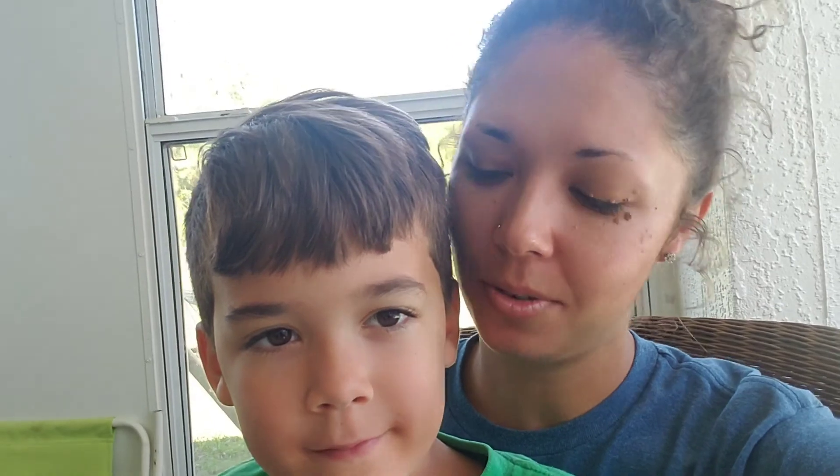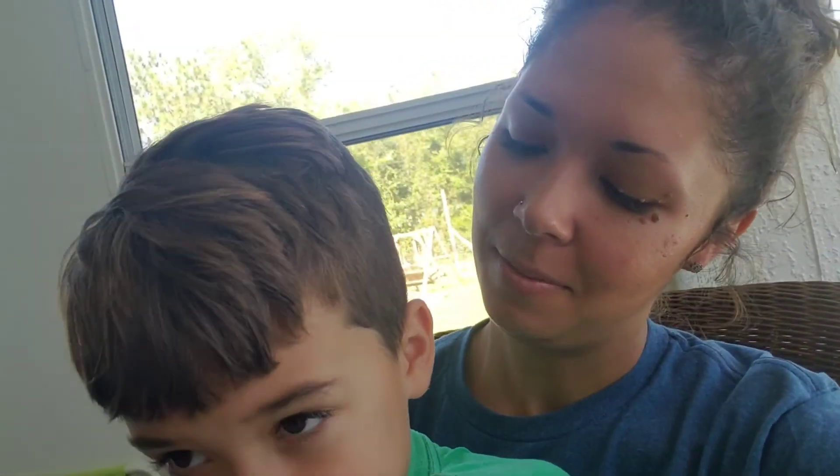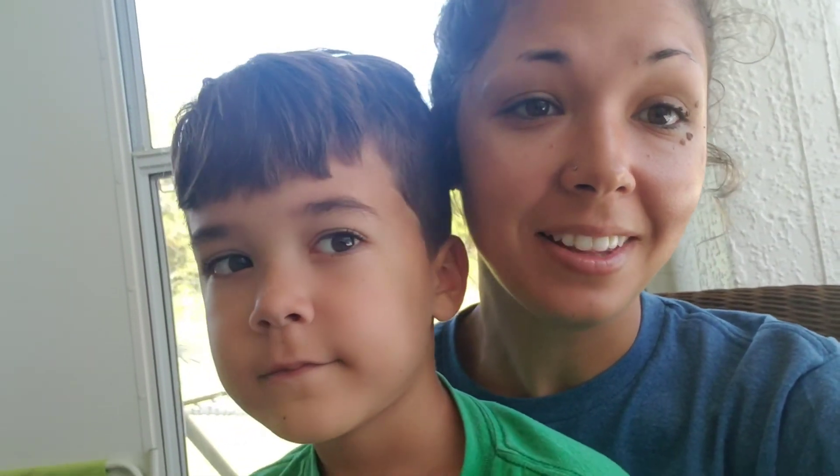Hey guys, it's been a really long time since we've uploaded any sort of video. There's been a lot going on in our lives — my husband Matthew was having some pretty rough headaches and not feeling very good, and come to find out he ended up with a pretty big brain tumor. So we've been in and out of the hospital, and yeah, brain surgery, and there's just been a whole lot going on.